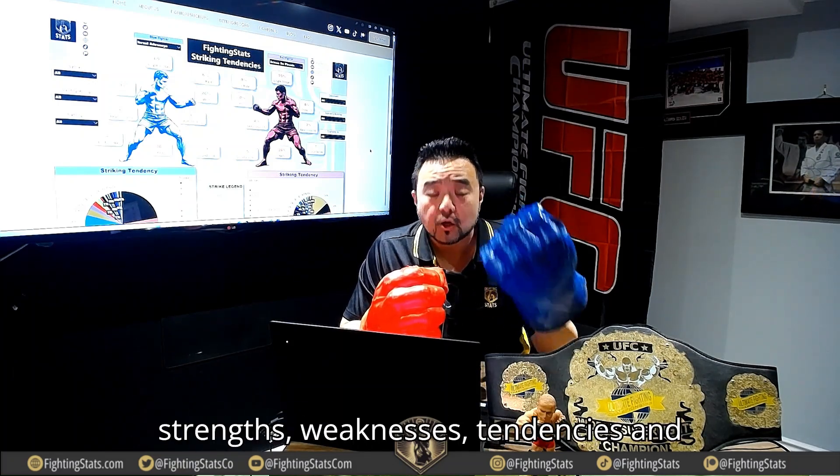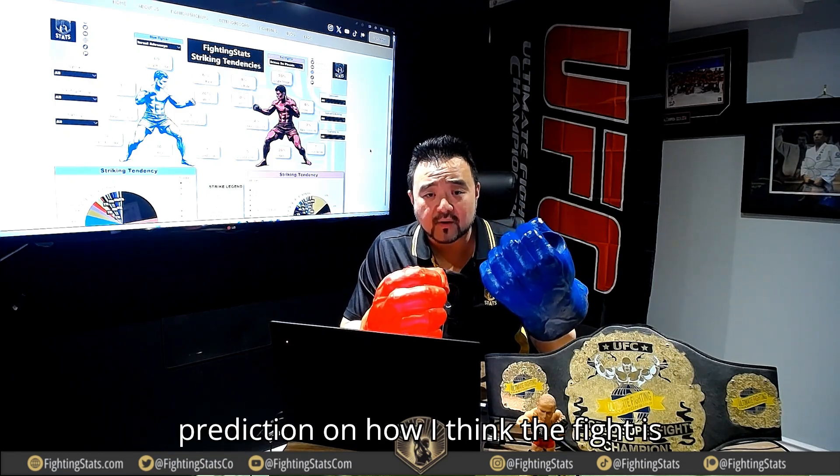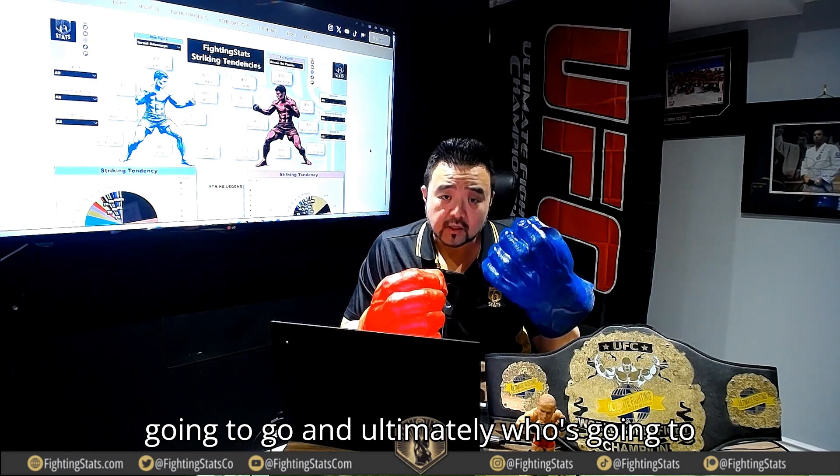I'm going to watch for fighter's strengths, weaknesses, tendencies, and overall strategies to give you my prediction on how I think the fight is going to go, and ultimately, who's going to win.